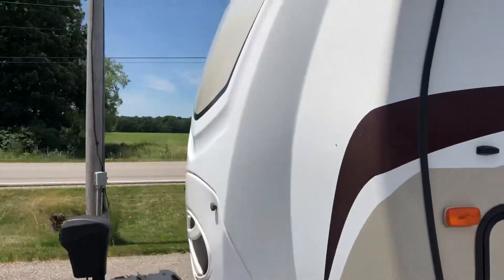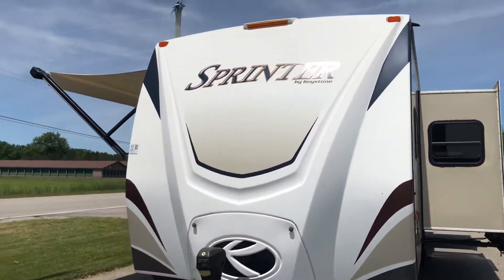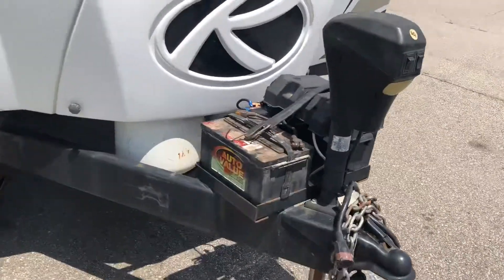BIK stands for bunkhouse and island kitchen, even though it's a kitchen island. This has the full fiberglass front, it's a one-piece cap in the front, with an electric jack for your up and down.